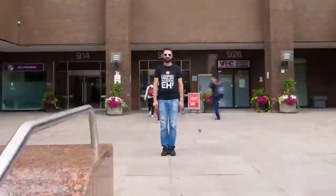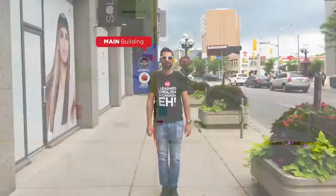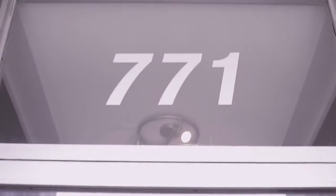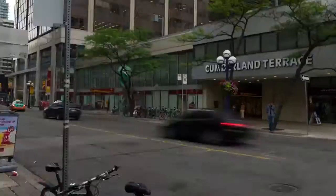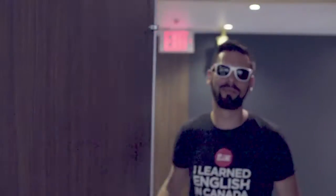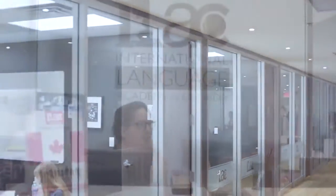Are you ready for the tour? Let's move on to iLAC's Library Building, 771 Yonge Street, just beside Toronto Reference Library. If your classroom starts with the letter L, it means that you will study here at the Library Building.